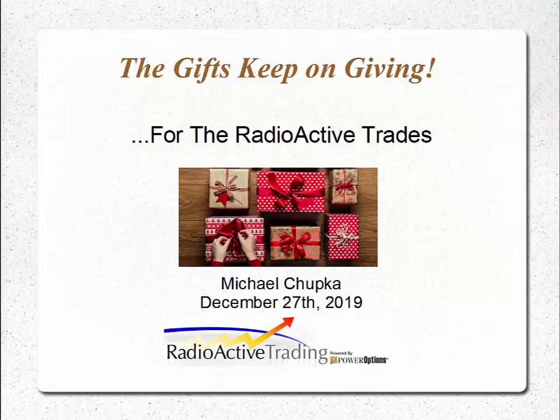Well, happy Friday, December 27th, 2019 to you all. I guess we're all sort of recuperating from the giving and receiving of gifts. But hey, here at Radioactive Trading, the gifts keep on giving.